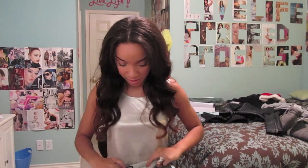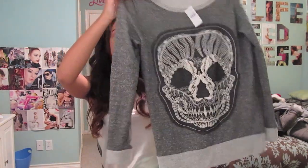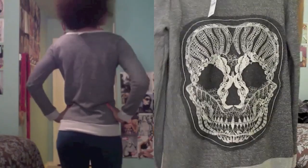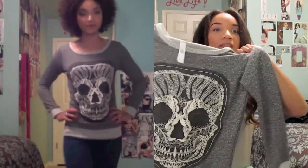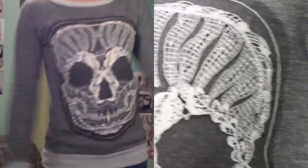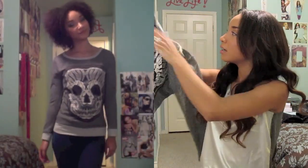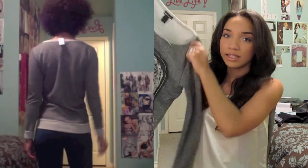Then I got two pullovers. The first one caught my eye because it kind of has a lot going on — it's this gray pullover, but I really like how the edges are made to look kind of raw. And I really love the design on it with the skull, which has a lot of detail to it. I just thought it was really cool and really edgy, but it's also just a very soft sweater — really easy to throw on. Better than throwing on a plain ugly sweater: you can throw on this sweater, still be warm and comfortable, but still look really awesome.